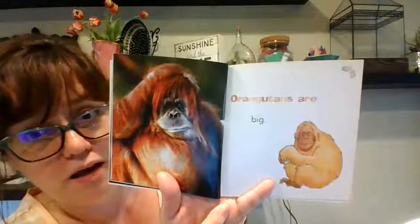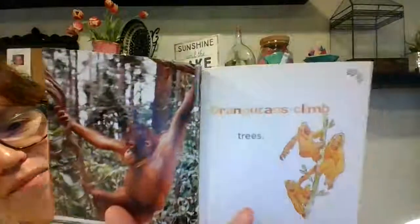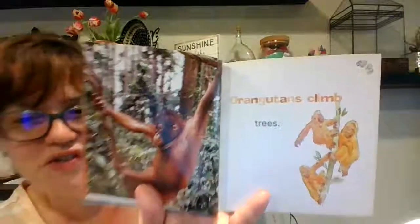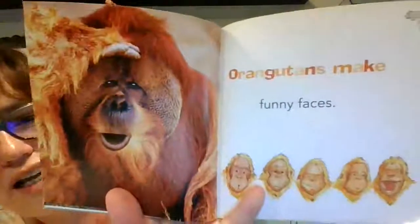Orangutans are big. They're actually a relative to gorilla — I think it's a kind of gorilla if I'm not mistaken, I could be wrong. I should look that up. Orangutans are hairy. Look at that baby. Oh my gosh. Orangutans climb trees. Orangutans swing. That would be so much fun to swing like that. Some of you were doing that on the monkey bars at Hiller — a lot of my girls were just rocking it.